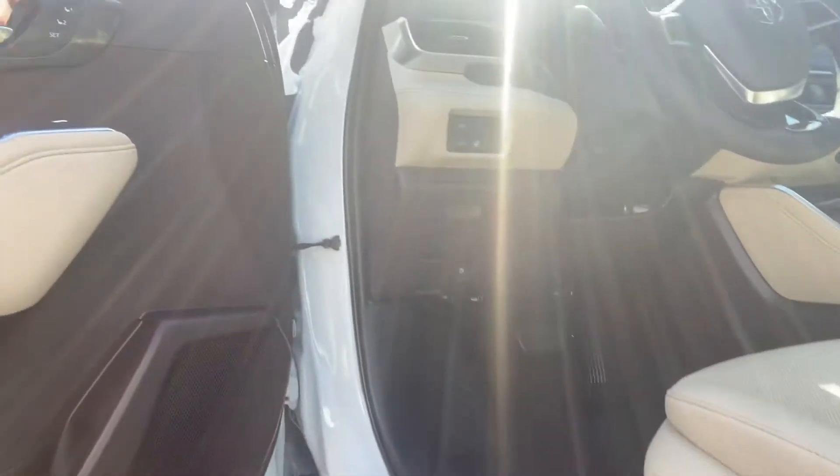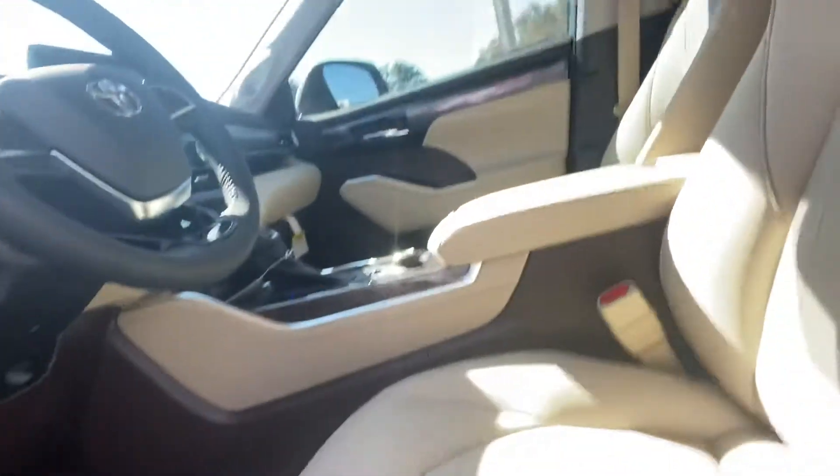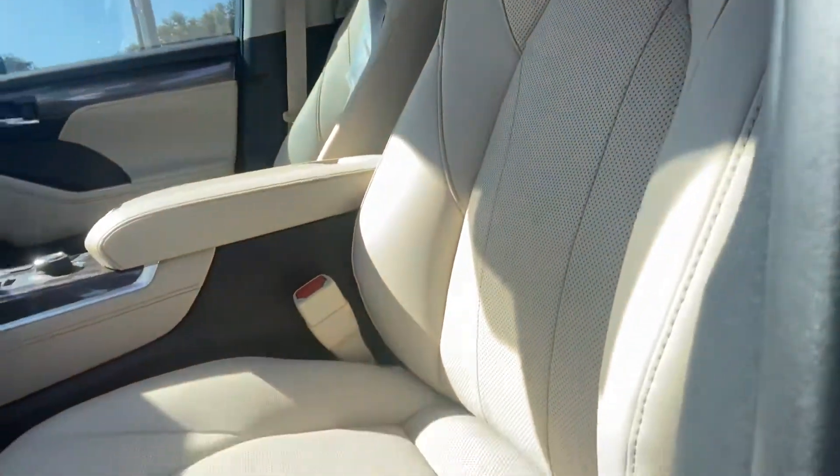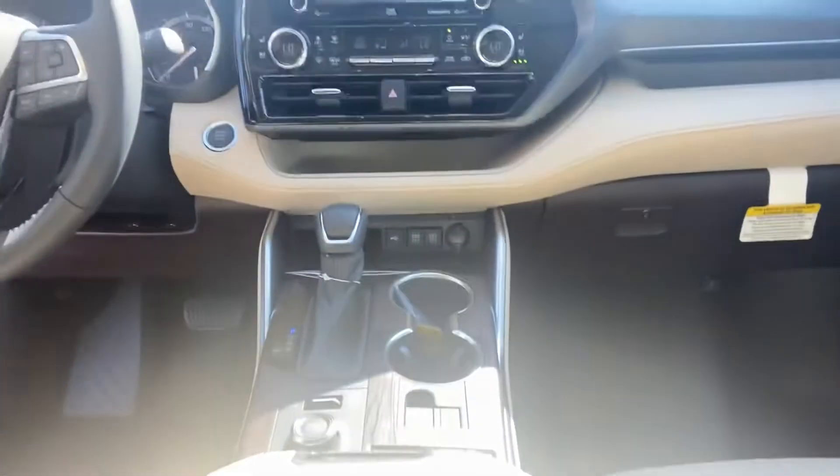You have the harvest beige interior with the brown accents, of course memory seats for the driver, and then heated and cooled seats for both the driver and passenger. Your all-wheel drive availability is right here and you can go from a terrain select now, which is a new feature for this year.